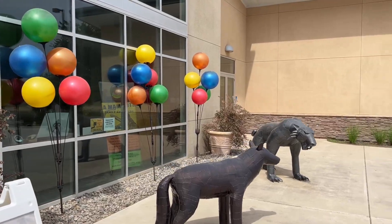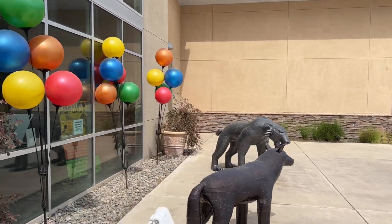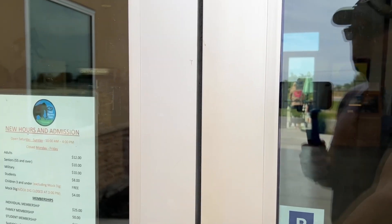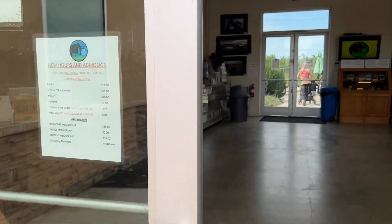The Fossil Discovery Center opened in 2010 with the purpose to display and educate about the fossils that have been found right here at the Fermi Landfill.